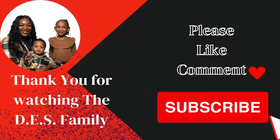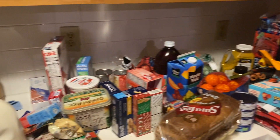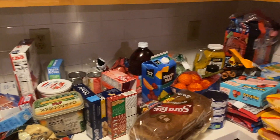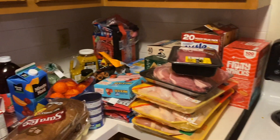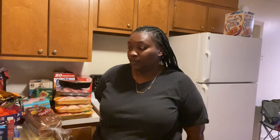Merry Christmas! Okay y'all, I'm doing a pan over of the grocery haul. Hey y'all, welcome back to the channel, it's your girl Destiny!